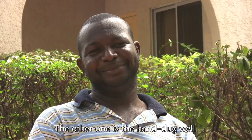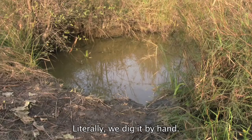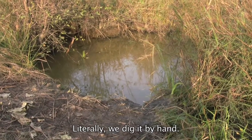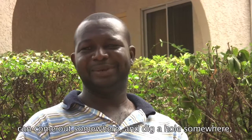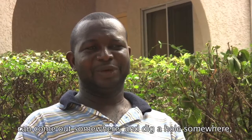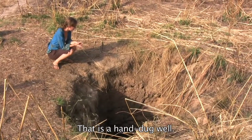The other one is the hand-dug well. That is literally the hand — you dig it with your hand. That is manual. Individuals searching for water can come out somewhere and just dig a hole and start getting water. That is known as hand-dug wells.